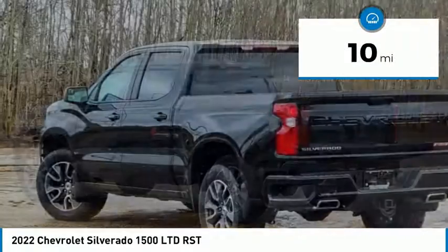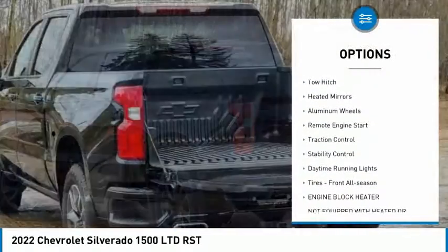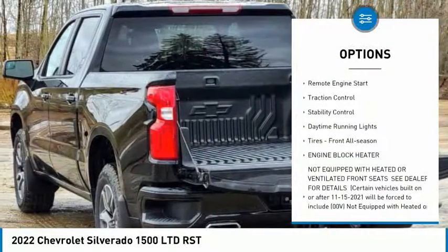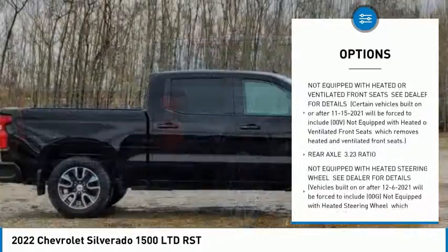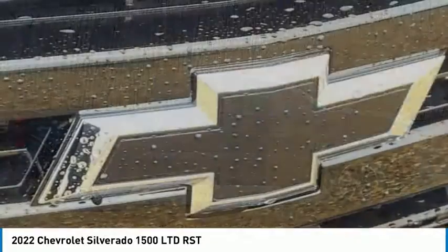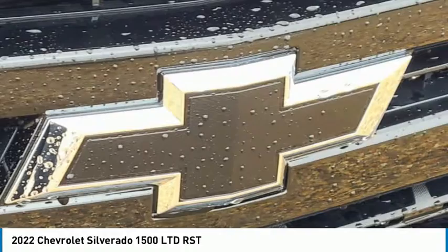Here are some of this vehicle's great options: tire pressure monitor, four-wheel drive, tow hitch, heated mirrors, aluminum wheels, remote engine start, traction control, stability control, daytime running lights, and front all-season tires.